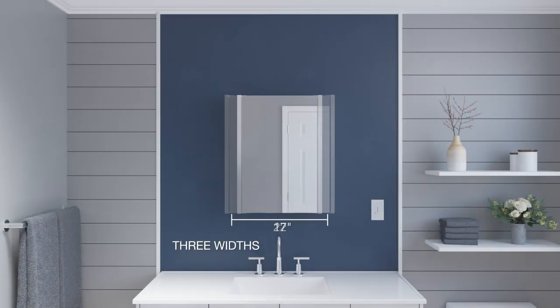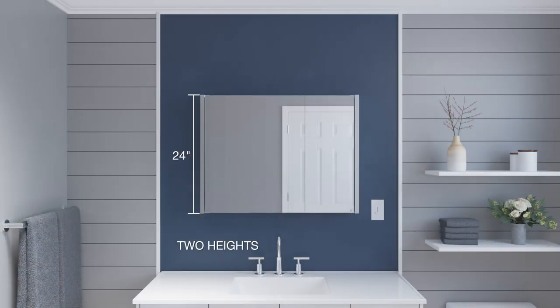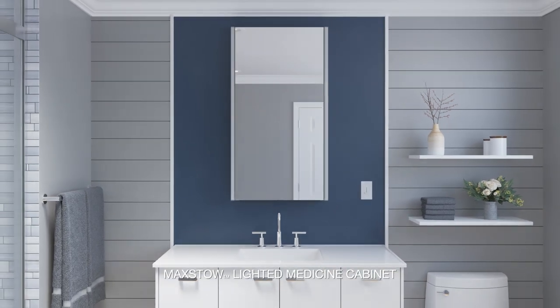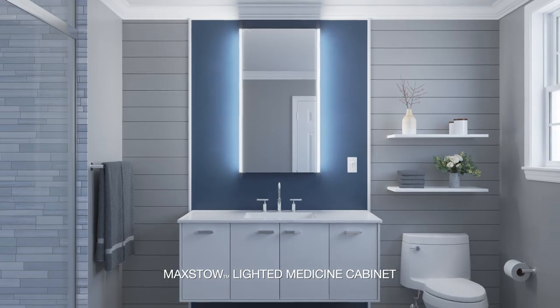Available in three width options and two height options. Easily upgrade your bathroom space with the Maxstow Lighted Medicine Cabinet by Kohler.